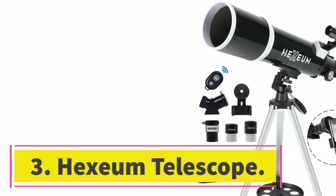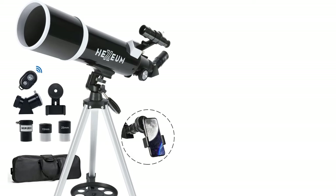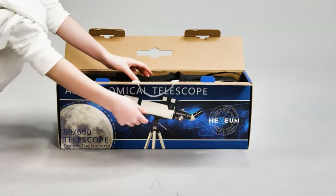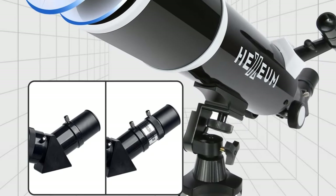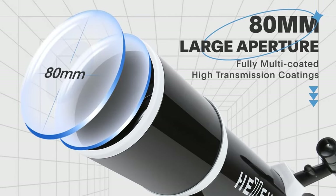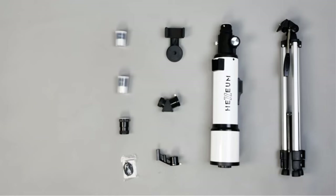Number 3: Hexium Telescope. The Hexium Telescope is a powerful tool that can be used by amateur astronomers. It has an aperture of 80mm to capture more light and two eyepieces that can be replaced with a different size depending on the user's preference. The 5x24 finderscope makes it easy to locate objects in the sky. It has a 600mm focal length and 24x magnification for beginners, and 60x magnification for experienced astronomers who want to see objects from even farther away.